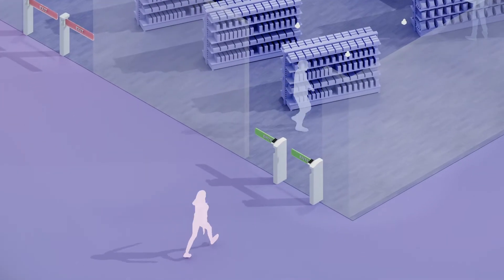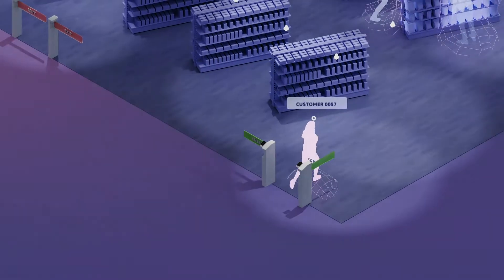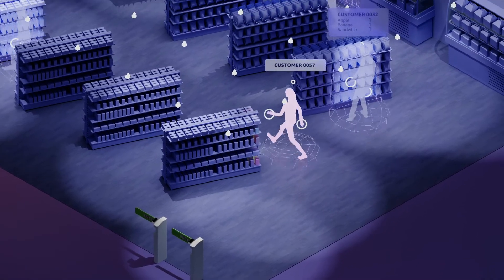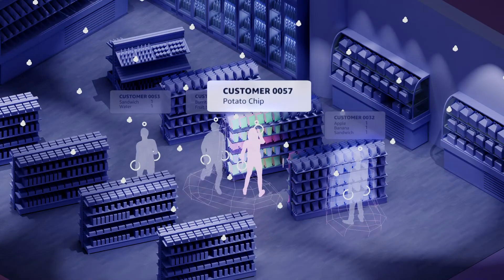Here's how it works. As shoppers enter, they're identified by their payment method, linking them to a virtual cart. Overhead cameras powered by computer vision track shopping activity, while weight sensors provide additional precision for identifying items, especially smaller items.